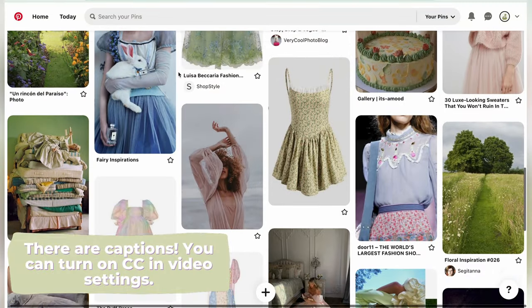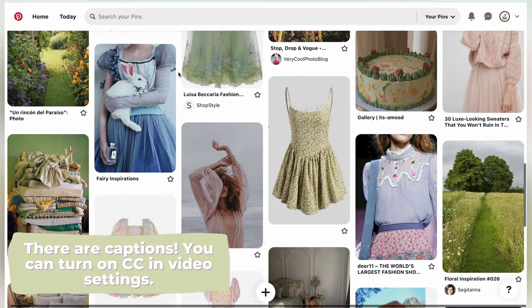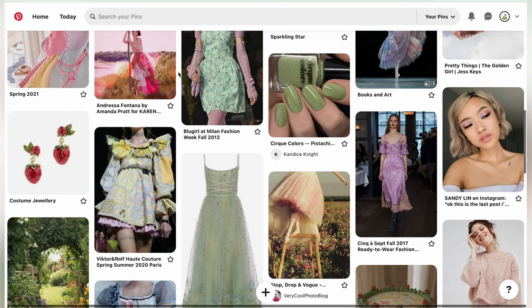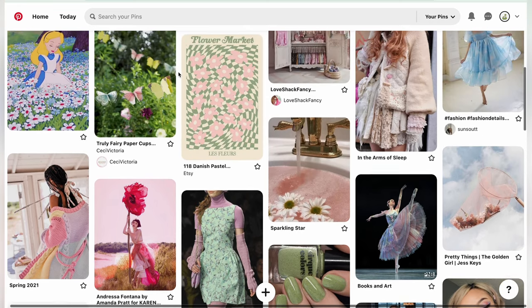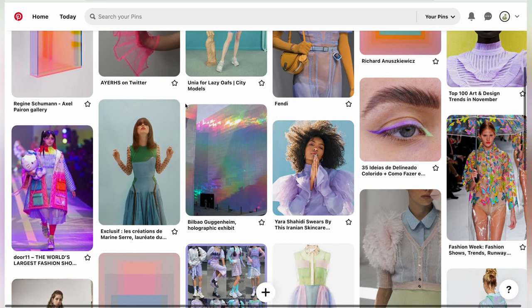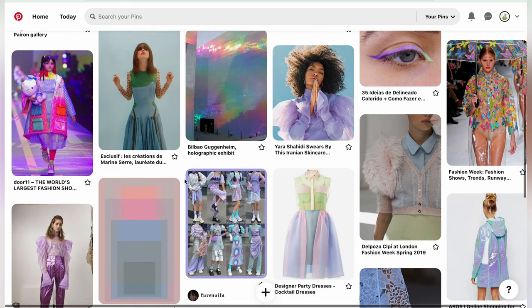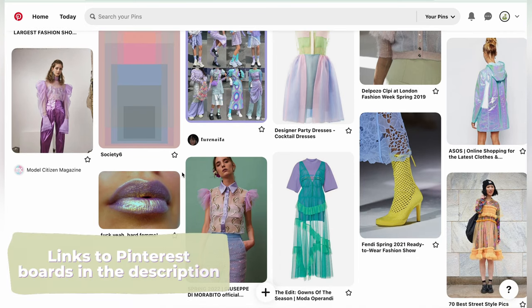We're going to be looking at two different Pinterest boards that I recently made just for fun, to get that magpie collector sort of itch scratched. I've been super into pink, green, purple, lilac — those sorts of pastel colors — as well as more of that artificial Y2K bright sort of deal, which also incorporates a lot of those pastels, especially in holographic situations, shears, and synthetic fabrics.